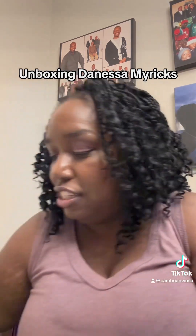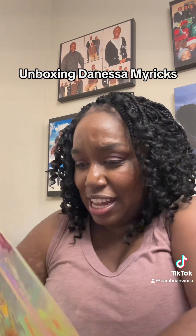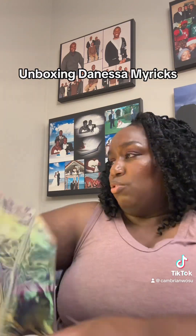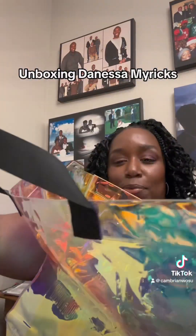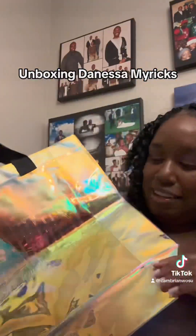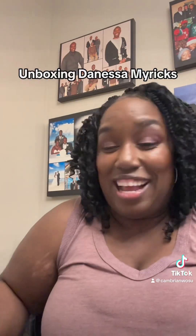And then this came, which I didn't order, but I guess it came as a gift. Oh, this is so cute — it says 'Beauty Without Boundaries, Danessa Myers.' So it's like a whole see-through chrome bag, which I love. This is perfect for every day. Thank you — so that's a deal.